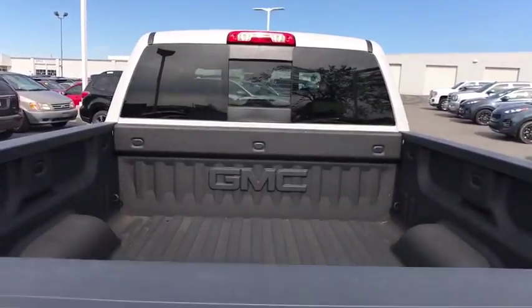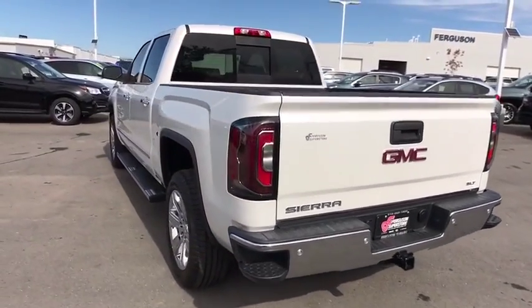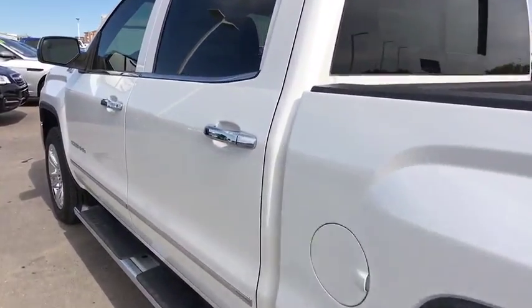Here are some of this vehicle's great options: Power passenger seat. Stability control. Keyless entry. Remote engine start. Tow hitch. Traction control.